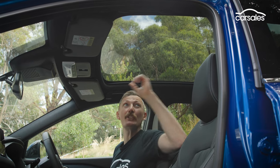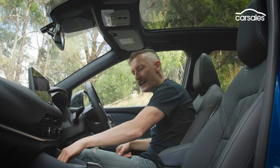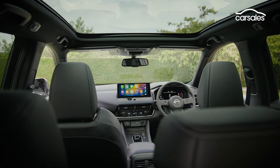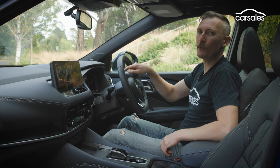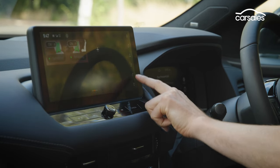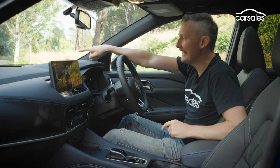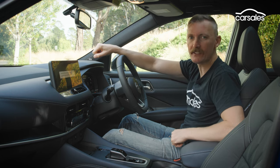Chuck in a huge single-pane panoramic glass roof, a 10-speaker Bose stereo, a large wireless phone charging pad, and three digital screens, and you're looking at almost Lexus-like equipment levels in this small British-built SUV. The three screens include a customisable 12.3-inch digital instrument display, a second 12.3-inch central touchscreen with sharp visuals and really good touch response, and a third 10.8-inch heads-up display that is excellent — very sharp, rich graphics.